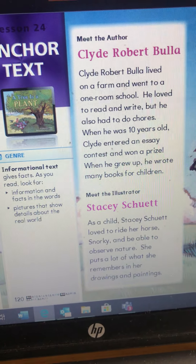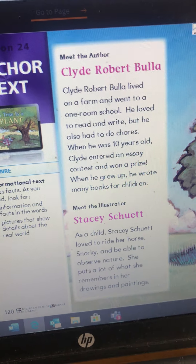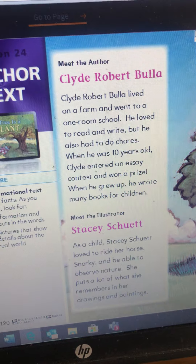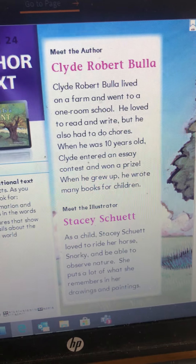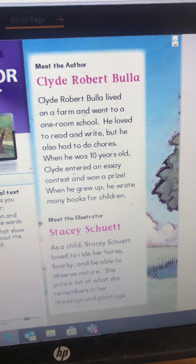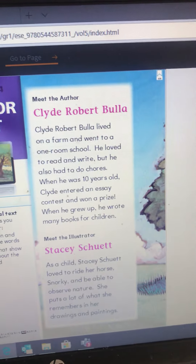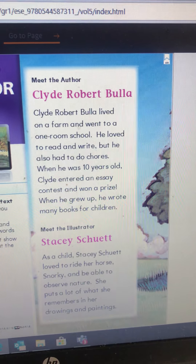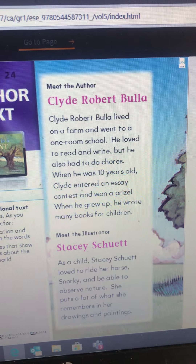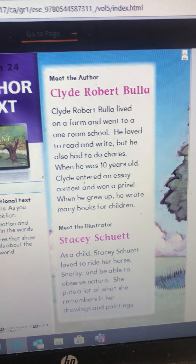Our author is Clyde Robert Bulla. Clyde Robert Bulla lived on a farm and went to a one-room school. I want you to just close your eyes and imagine that for a second. Pretend you're in our classroom, but instead of just first graders, there's kindergartners, first graders, some fifth and sixth graders, maybe some junior high kids. I can't even imagine what it would be like to teach like that, but a long time ago, that's how people went to school.